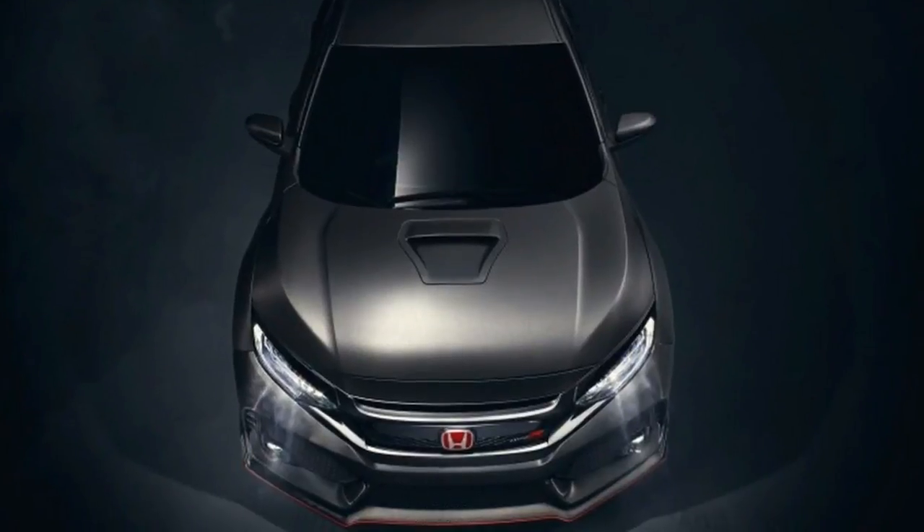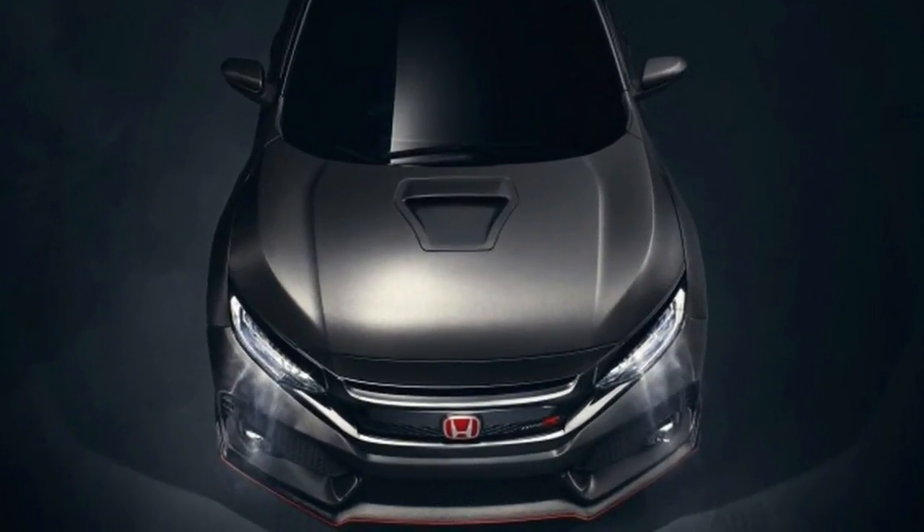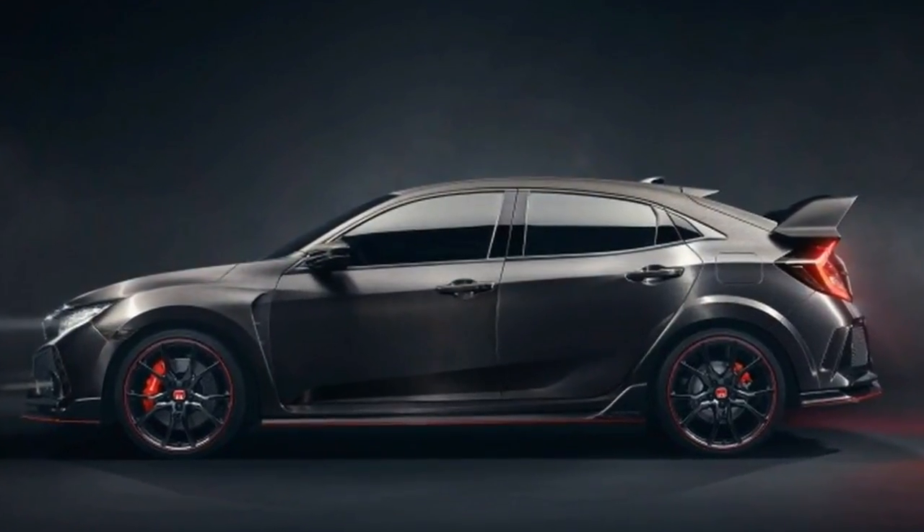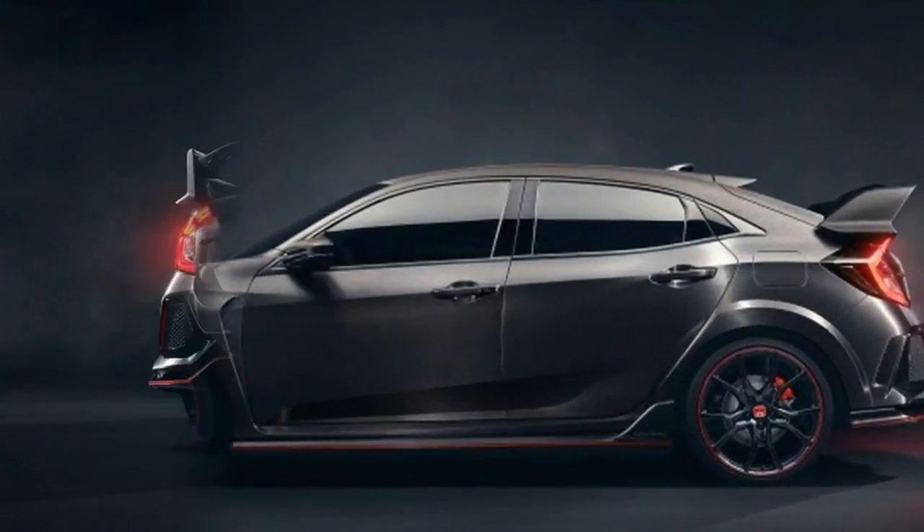Further specs were not revealed, but Honda bragged that the Type R has been engineered to deliver the most rewarding drive in the hot hatch segment. We can't wait to test that out.